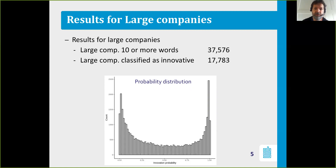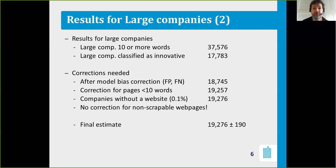The model produces clearly discernible results. However, 17,783 is not the final figure — you need some corrections. One correction is for the bias introduced by the model. Our model has an accuracy of 88% based on true positives and true negatives, but there are also false positives and false negatives. Our model has a slightly higher value for false negatives, meaning you need to correct for that.